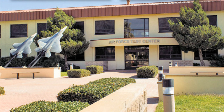Up until July 2012, the AFFTC consisted of two subordinate wings: the 95th Air Base Wing (95ABW), which provided installation support for all units on Edwards Air Force Base, while the 412th Test Wing conducted aircraft testing and evaluation at Edwards.